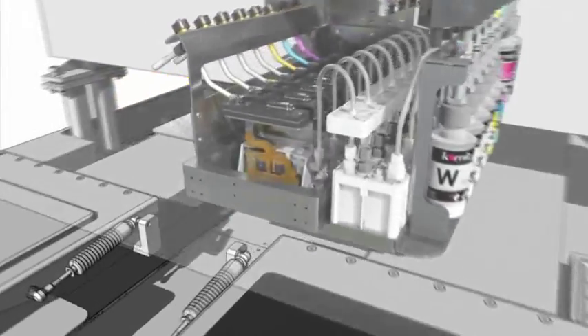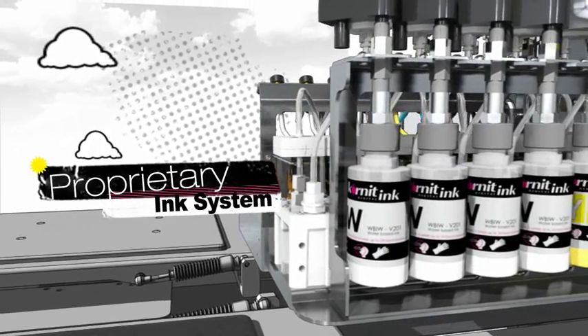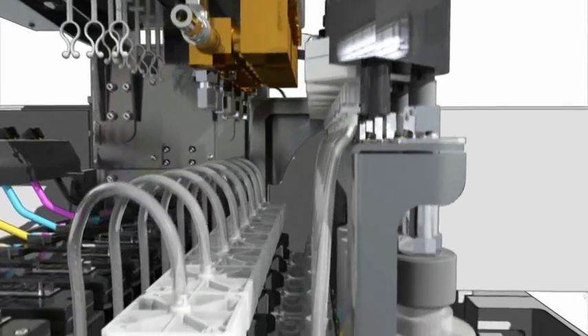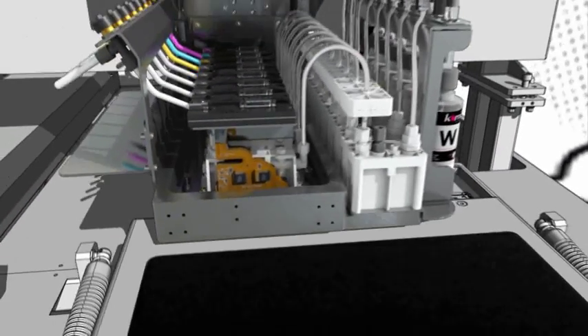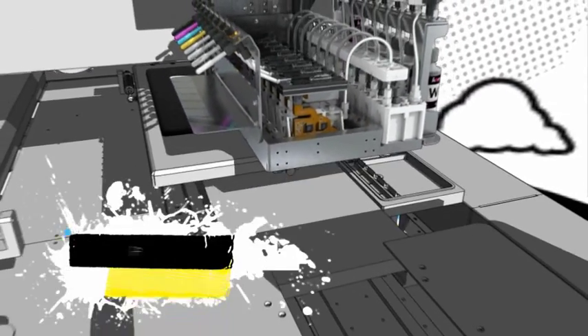At the heart of Cornete's unrivaled print quality is a proprietary ink system that maintains a constant distance between print heads and the ink bulk, preventing flow setbacks. As inks are applied, the print heads remain static while the pallets move beneath them for precise results time after time.